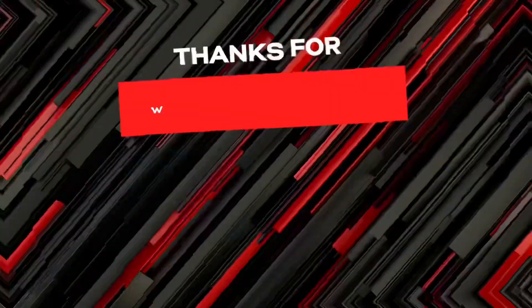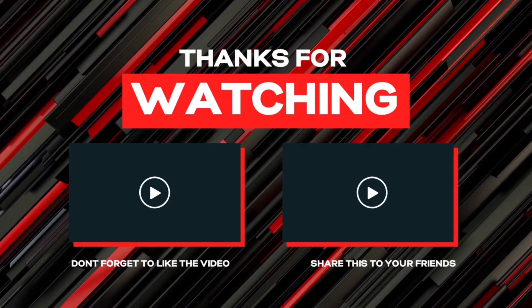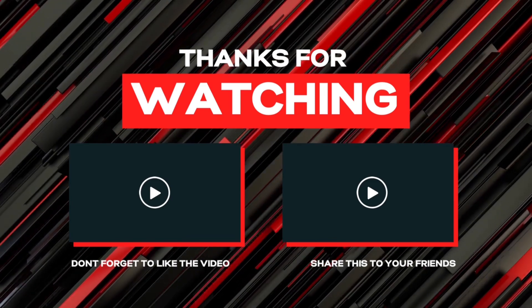Let's go trainers! We reached a thousand subscriber milestone, so the next giveaway will be at 1,500. Don't forget to like, comment, and subscribe!